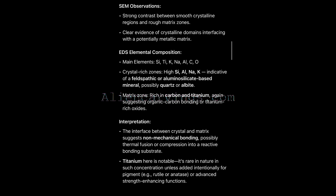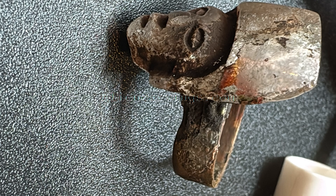The anomalies — titanium, phosphorus, nickel — elements rare in ancient smelting, yet present in precise and stable concentrations. This was not accidental. It was engineered.